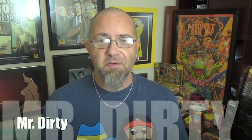Hey there, you filthy animals. Mr. Dirty back with another episode of the GTM Show, and today we're going to be checking out something that says new from Keebler, but really, who knows.